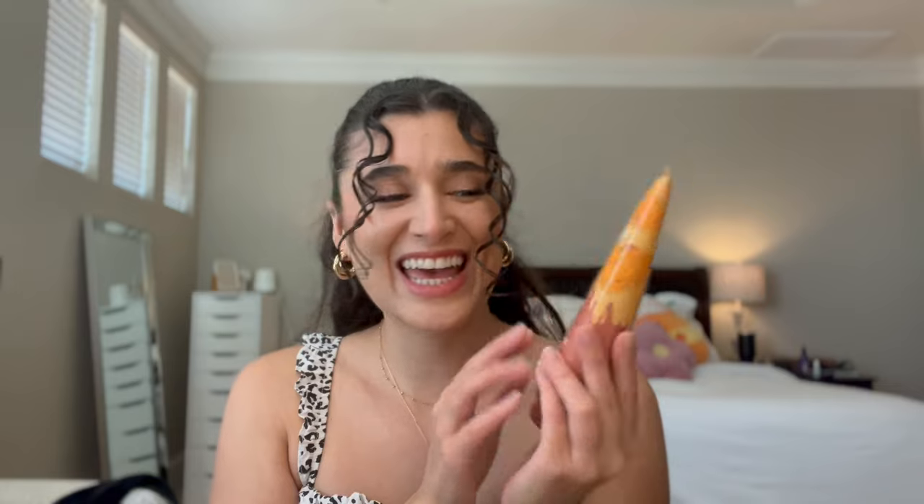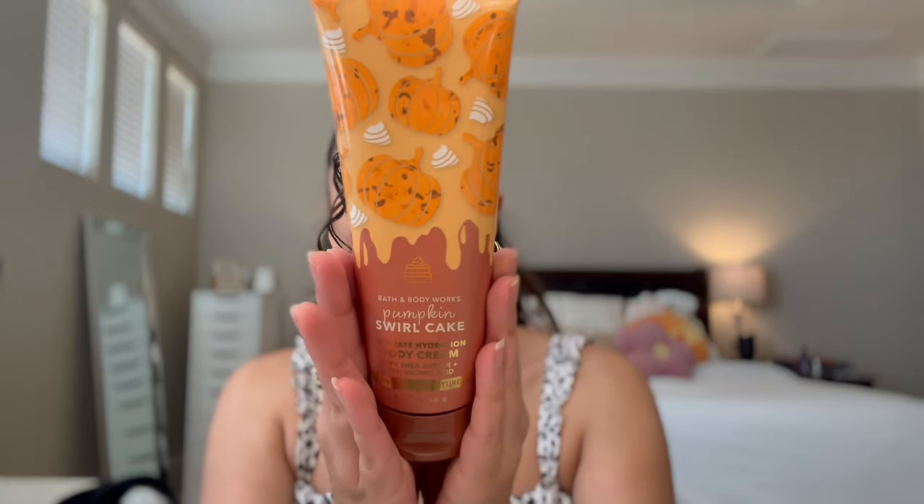I realized once I was going through my collection, trying to pick out things for my fall project use it up, that I really don't have a ton to do body care combos like I usually do. So I did get a lot of body care. I'm going to start with the most fall thing of all, and that is Pumpkin Swirl Cake. I did end up picking it up in the body cream, and again, this was only $4.95.